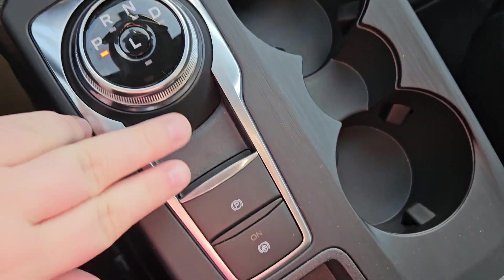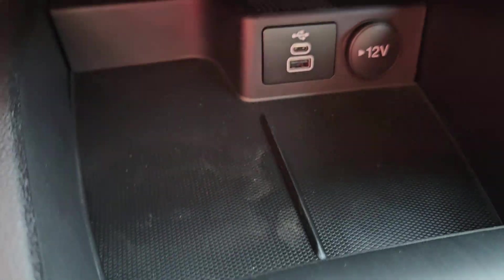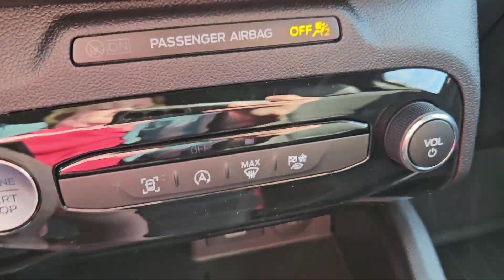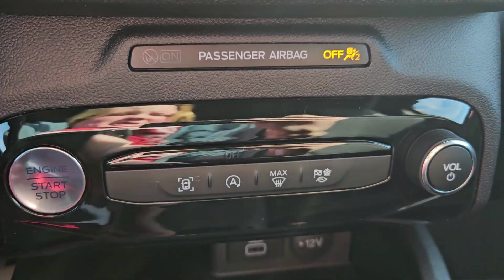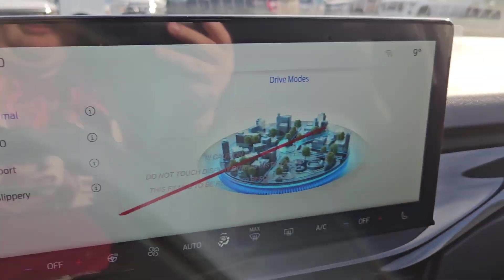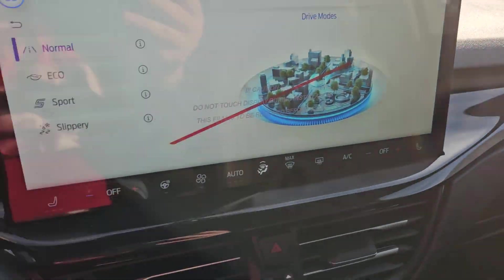Over here you have your gear shift, parking brake, auto hold, a little storage cubby, cup holders, more storage with a USB, USB-C, and a 12-volt, your engine start and stop right there, driving assist which includes traction control and other settings, auto stop, auto start, max temp, and your drive modes which do include normal, eco, sport, and slippery. You've got your volume right there, hazards, and your main infotainment system which is pretty big, and storage in the glove compartment.